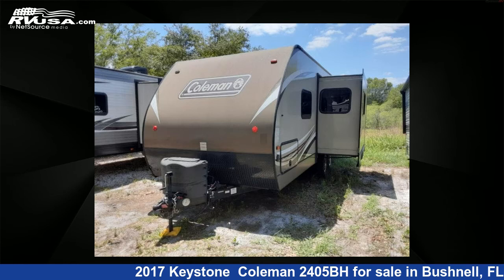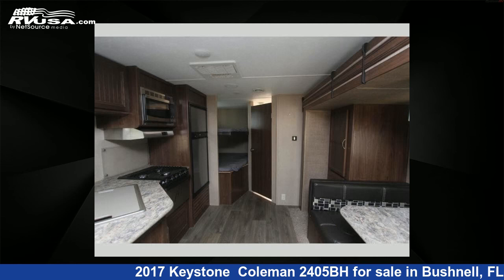This used Keystone features one slide-out, sleeps eight, and 60 gallons freshwater capacity.